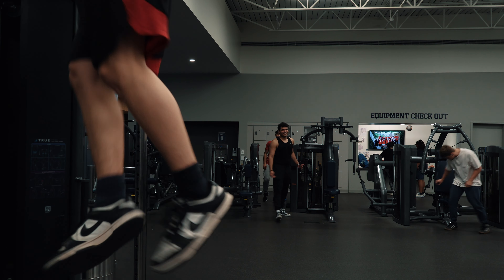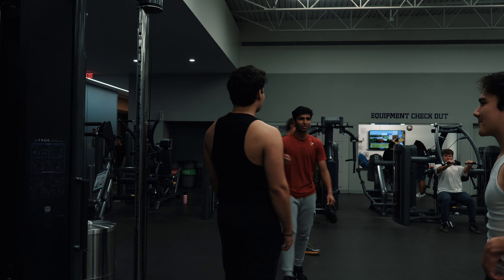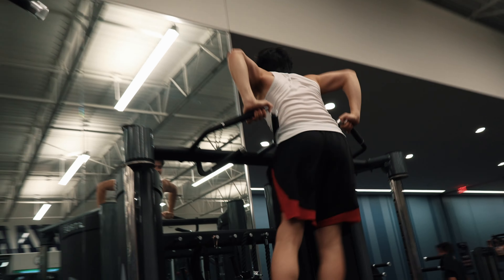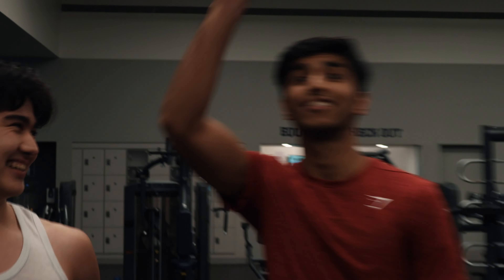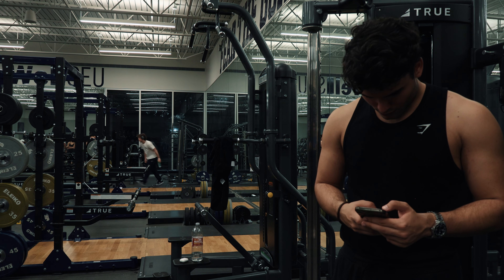We have Gi hitting a muscle up casually. I wanted to film him doing it because of course that is phenomenal content. Beautiful muscle up — almost perfect form. One day I will also be able to hit one.